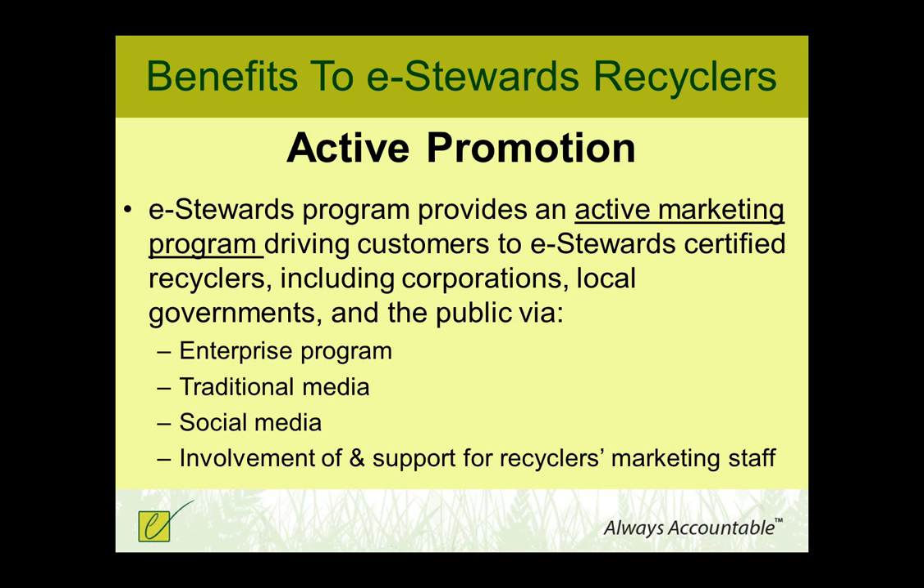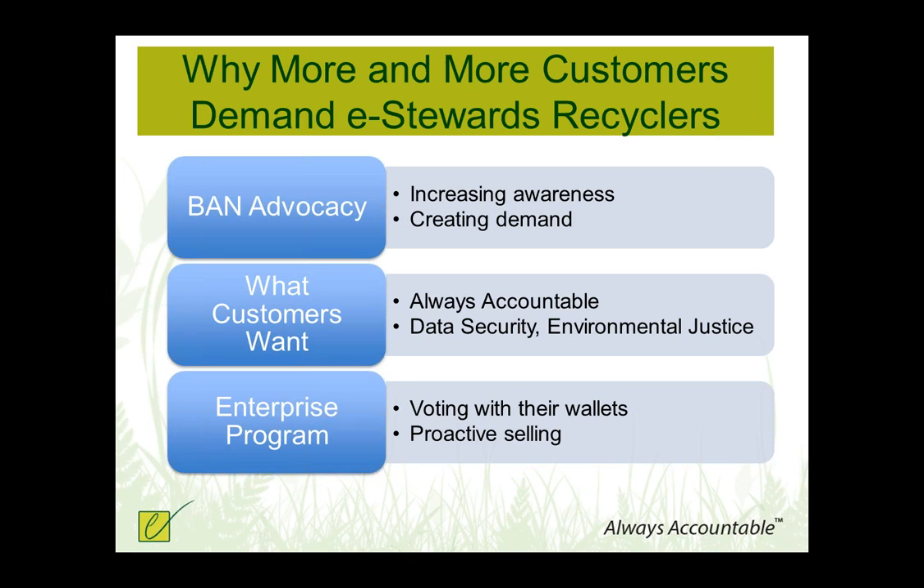We are very excited and eager to create more e-Stewards enterprises in Mexico and in all of North America, and keep growing that program internationally. We encourage our e-Stewards recyclers to work with us — if they have customers they would like us to help bring into the program as e-Stewards enterprises, that can help solidify customers for our recyclers as well as grow the program from both sides. We also provide support through traditional media, social media, and other types of marketing collateral. More customers are demanding e-Stewards recycling certification from their recyclers, and a lot of this is because of the Basel Action Network's advocacy work increasing awareness through the exposés, creating demand at a global level.